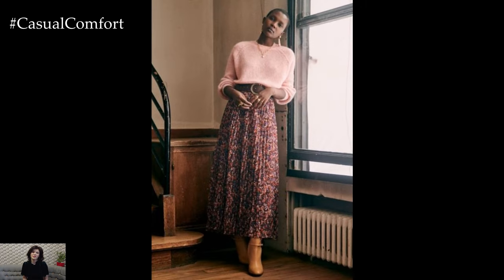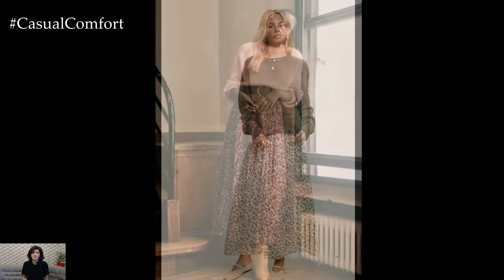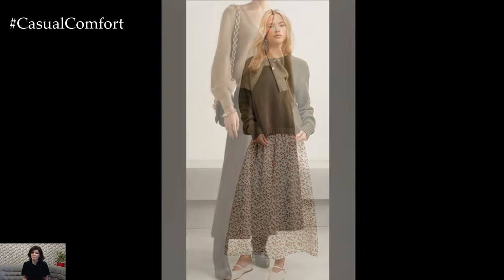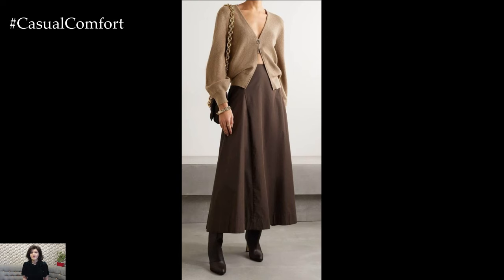If you're loving these styling tips, don't forget to hit that subscribe button if you haven't already. Give this video a thumbs up, and drop a comment below telling us how you like to style your cardigans and midi skirts. Your feedback means the world to us, and we can't wait to hear from you.